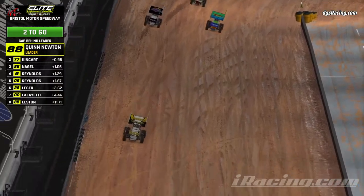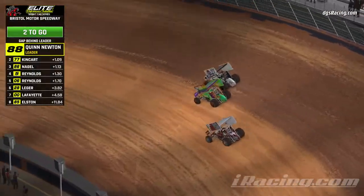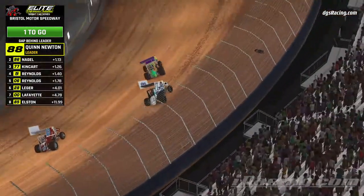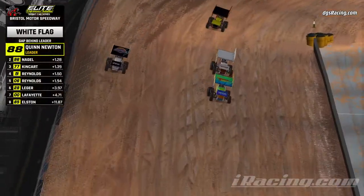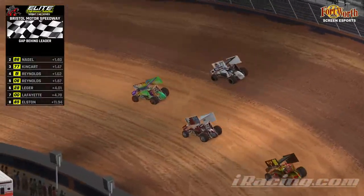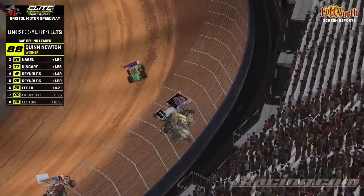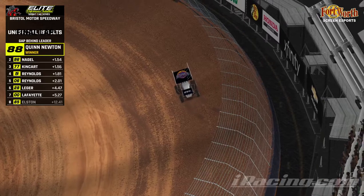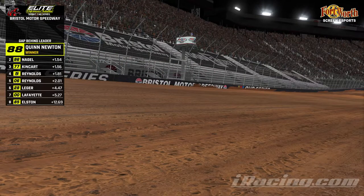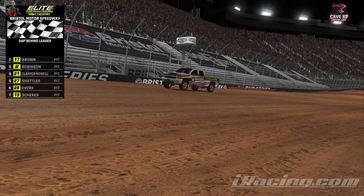Says it's easier to run dirt on controller. Newton well out in front, battle is on for second between Nagel and King Cart. A little bit of netcode — Nagel crossed the line for the final lap. He didn't make visual contact, but you could see the netcode push King Cart up the track. King Cart going to try to hammer down off the top and get back to the line before him. Nagel held onto second. Newton obviously getting the win.